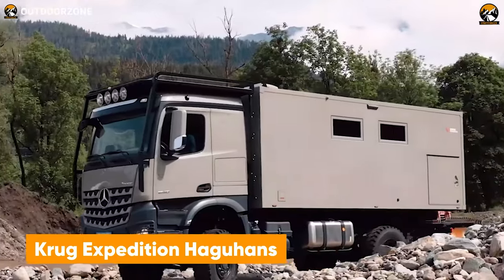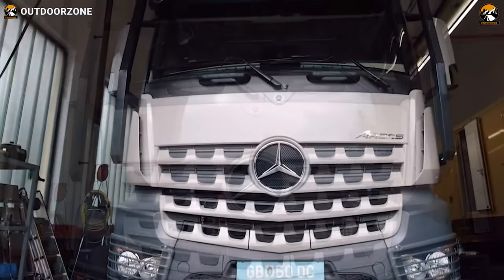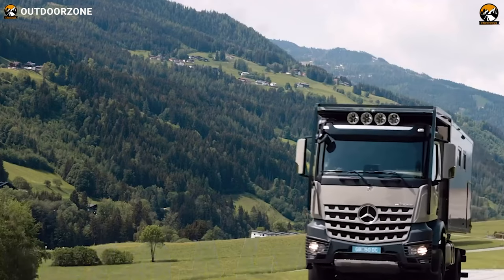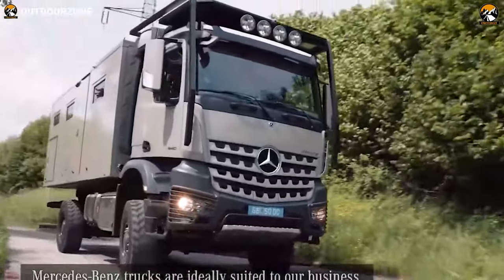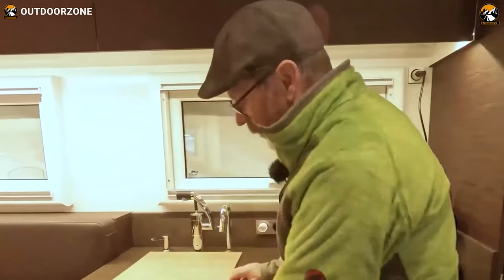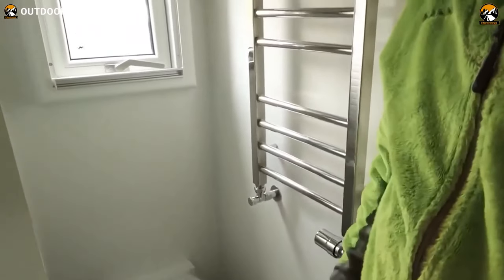Austrian company Krug Expedition made the Haguhans for a more balanced and controlled drive over the harshest trail. Haguhans features the legendary Mercedes-Benz Arax as its base vehicle, which makes this vehicle more dependable on trickier trails. With its 4x4 drivetrain and formidable off-roading performance, this adventure truck provides better control regardless of the terrain. Stepping inside, this vehicle has ample living space to make anyone comfortable after a long, tiring drive. A full kitchenette is there to cook heartfelt meals, a proper bathroom mitigates the usual hassles, and most importantly, it's got a queen-sized bed and a dedicated lounge area.